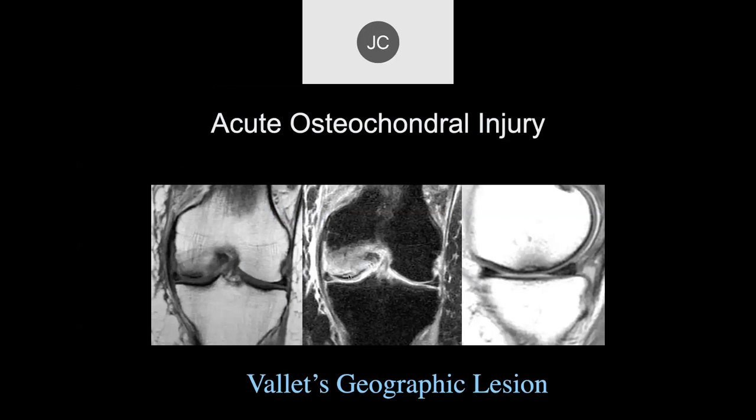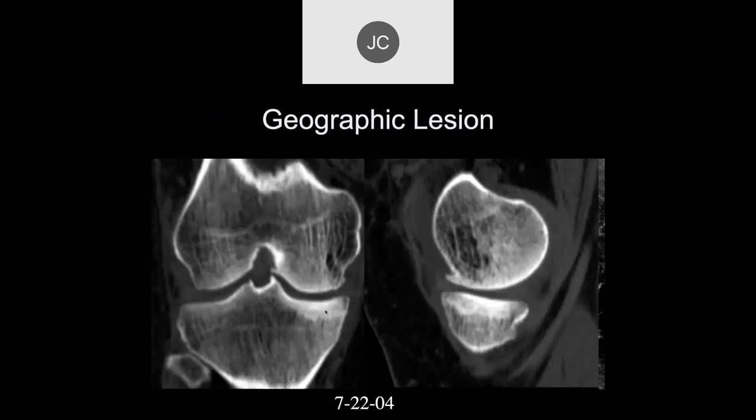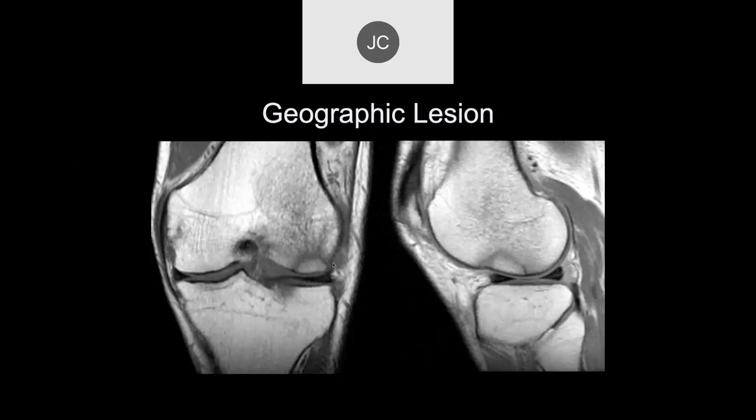Here's another one of Vallette's geographic lesions — high risk. We can see the trabecular bone compressed in the area of the subchondral fracture. Here's another geographic lesion where there's some compression and deformity of the subchondral plate — already at very high risk because of bone deformity. This patient is older, so this will highly likely lead to cartilage loss and grade 4 chondromalacia. In kids, you can have fair subchondral deformity with thicker articular cartilage, more remodeling, and a better prognosis.